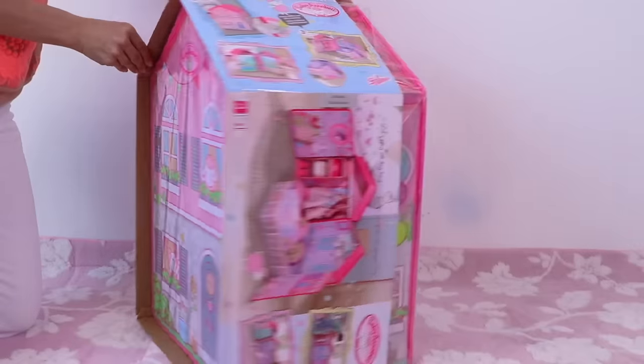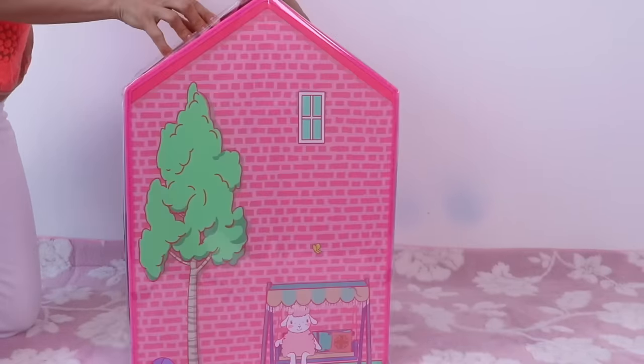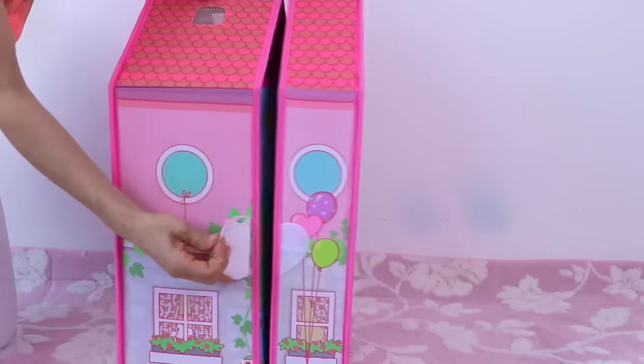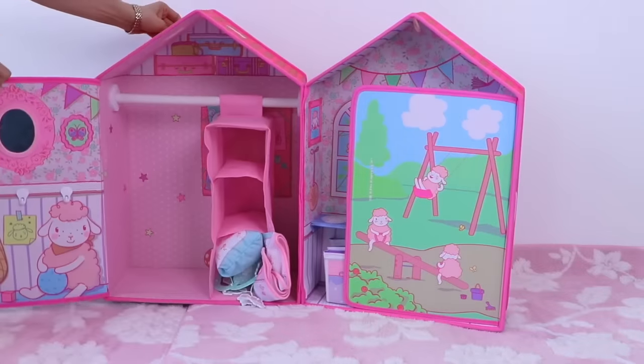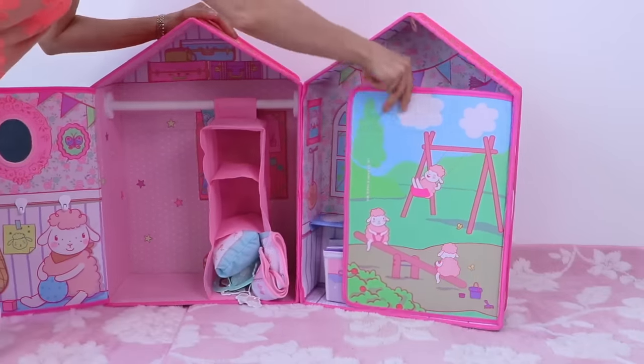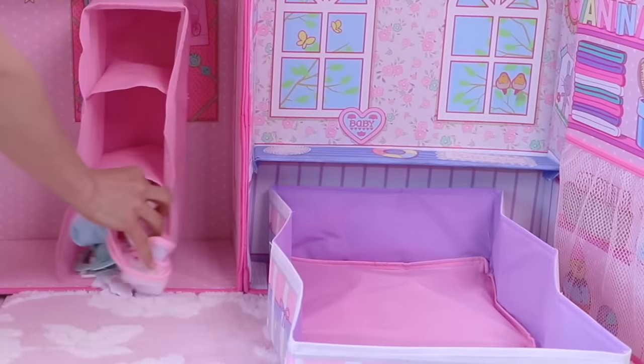Hi guys! Are you ready to set up baby Annabelle's dollhouse? How cute is that? I love that! No way! That's so cool!